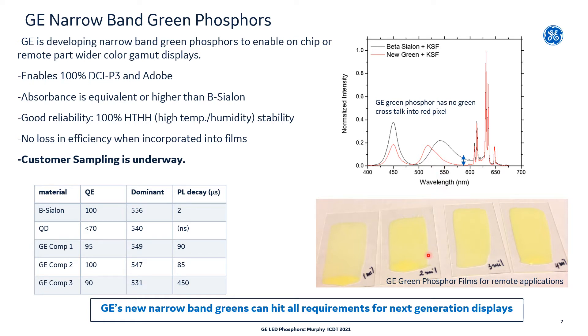These new green phosphors have excellent reliability to high temperature and humidity, and we show good performance even at smaller sizes applicable to remote parts. The green compositions have good enough reliability to be used on-chip, or they can be synthesized in small size for remote applications. The narrow emission allows for best-in-class color quality, and we can now attain brightness levels that exceed that of quantum dots. We have multiple compositions under development that can enable 100% DCI-P3 and Adobe color space, and our compositions have the same or stronger absorbance of blue light than beta-SiAlON, so that less phosphor is used to hit a given color point. Our quantum efficiencies improve every month, and customer sampling is now underway.